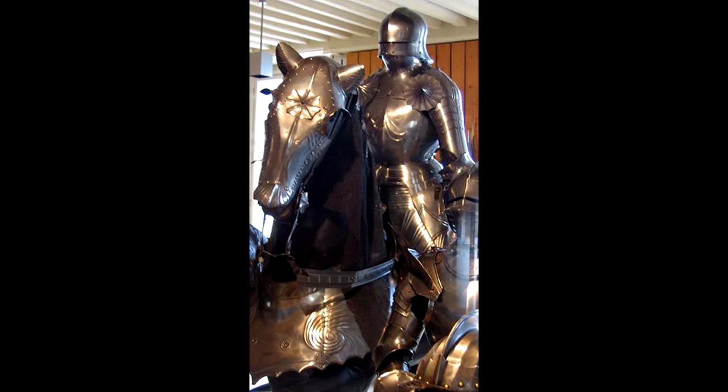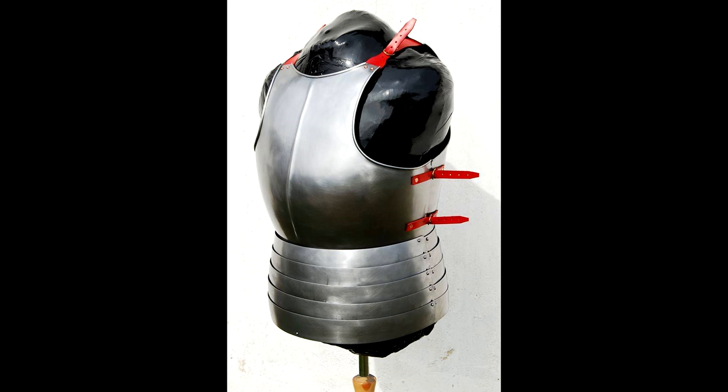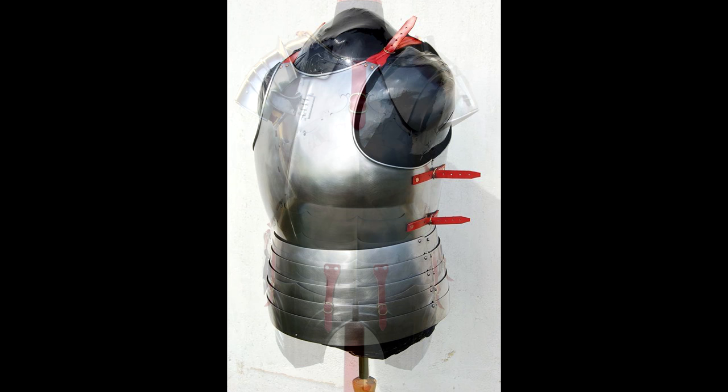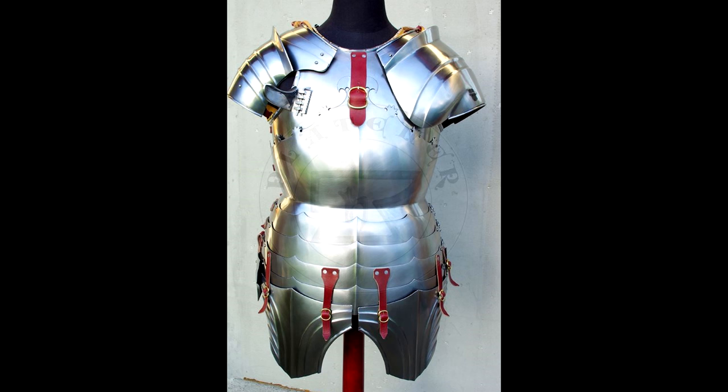A battlefield suit of armor would not weigh 100 pounds as he claims. If we look at most historical examples, the general weight of a complete suit of armor is around 55 to 60 pounds, and the weight is perfectly distributed on the body, with the cuirass mostly resting on the hips. In a battlefield suit of late armor, a knight could walk, run, ride a horse, even jump onto a horse, sit down, lie down, stand up, and of course fight. What I think he's getting confused with is jousting armor.